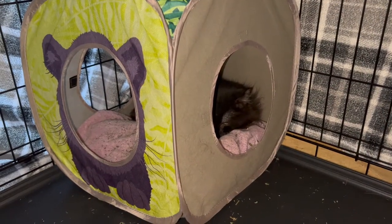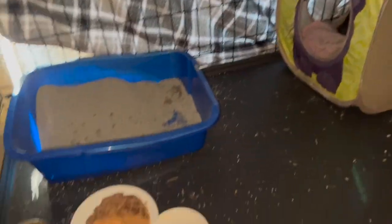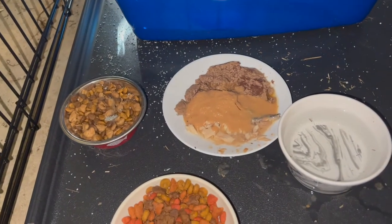However, Lord Megatron wouldn't go into the new crate no matter what I tried, so I just moved all of his stuff into the new crate and let him decide to do it on his own.